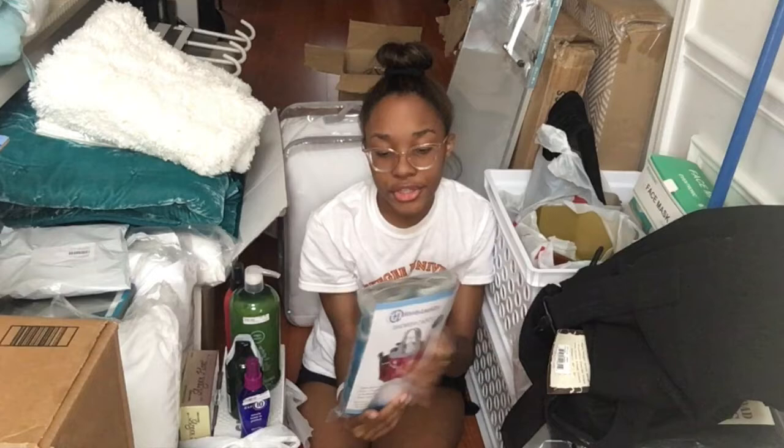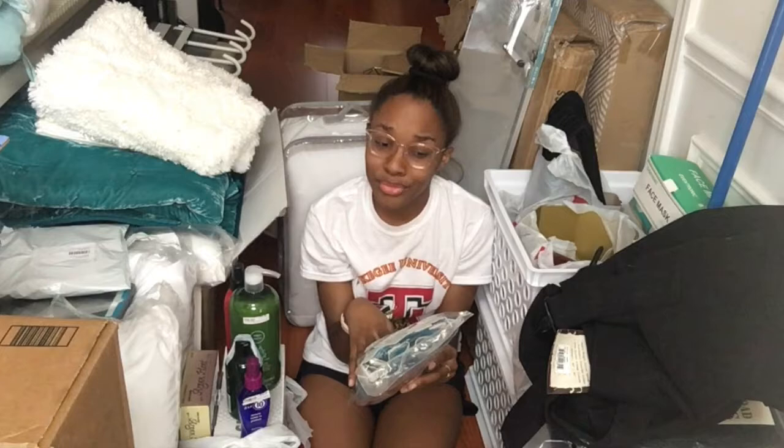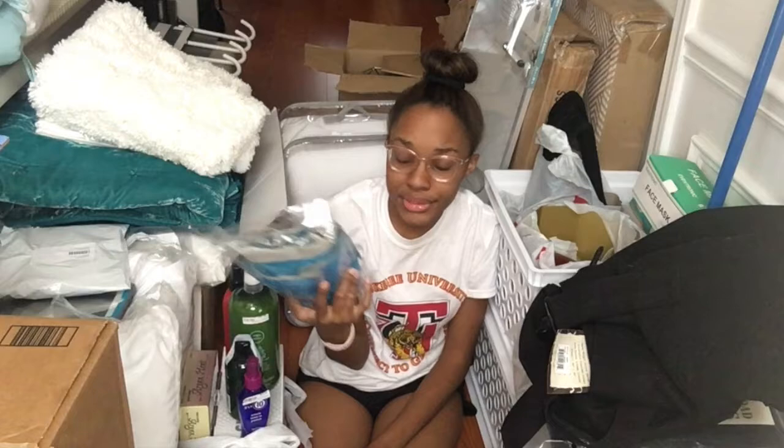Next we're going to talk about the bathroom. I have a community bathroom this year, so I got myself a shower caddy — it's blue because my theme is blue, so I got a blue mesh one. I got this from Amazon.